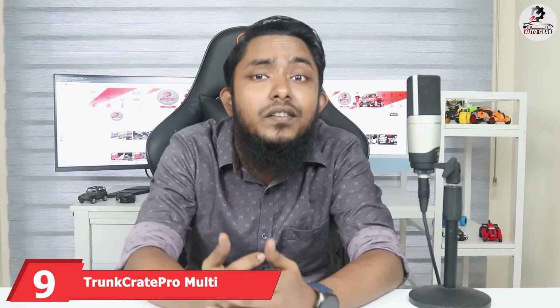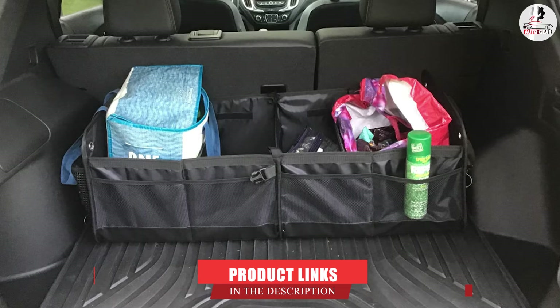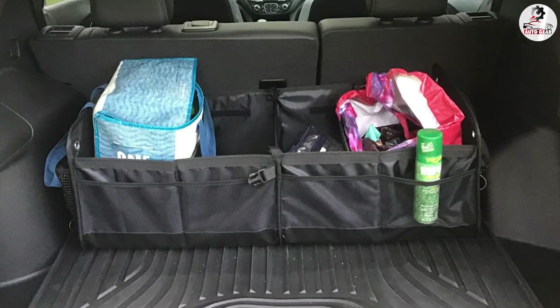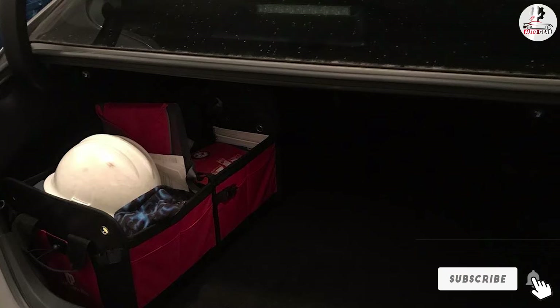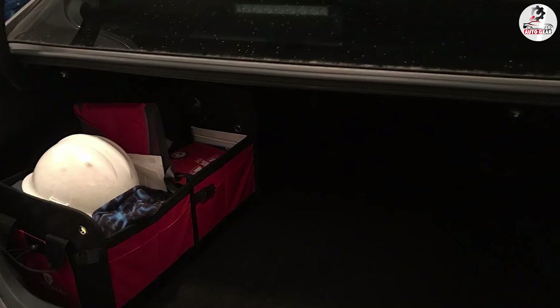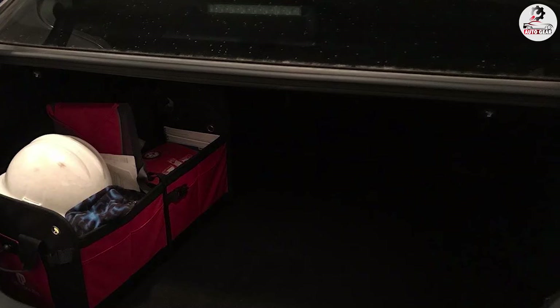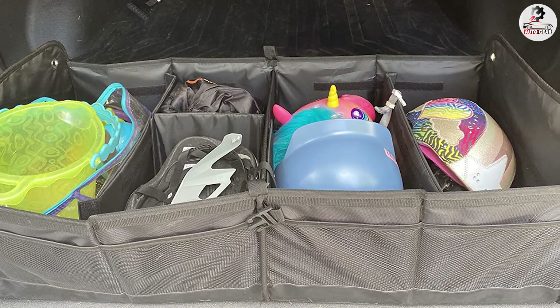Next at number 9, we have the Trunk Crate Pro Multi Compartments Collapsible Trunk Organizer. This organizer features a convenient collapsible design for easy storage. It folds down to the size of a small briefcase and can easily fit in a drawer when not in use. Once collapsed, buckle straps ensure the product stays closed. When fully expanded, this unit measures 12.5 x 14.6 x 23.6 inches and can also be folded in half and used as a seat organizer.